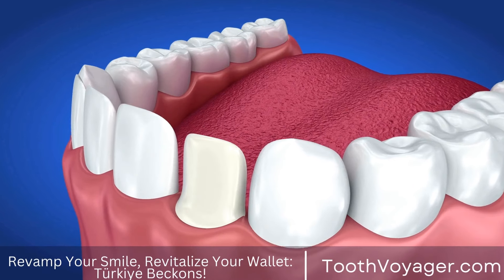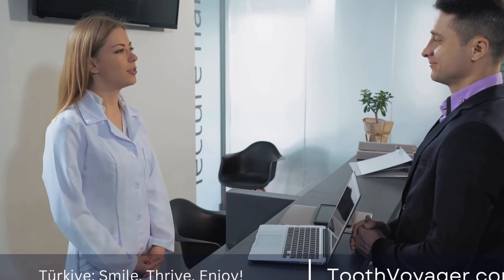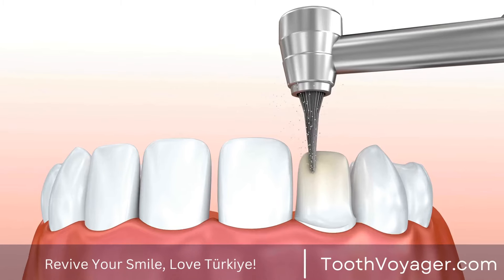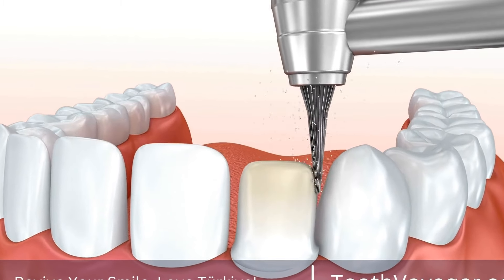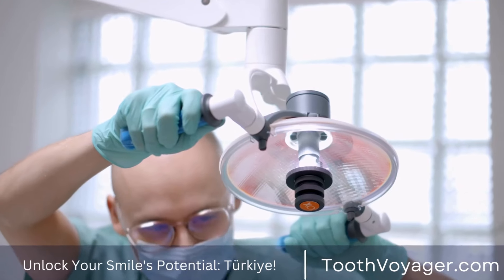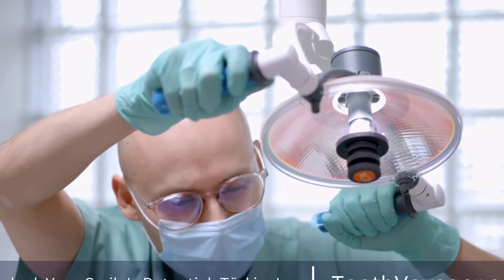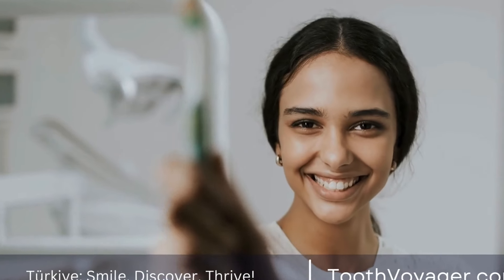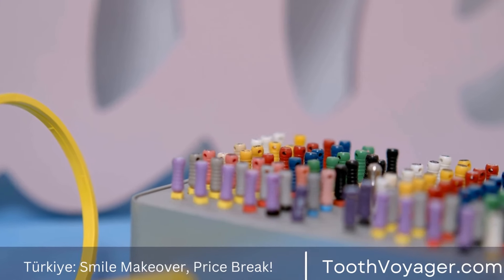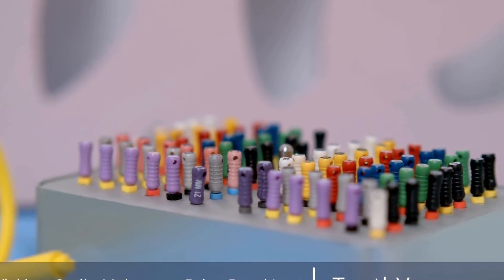Tips for managing discomfort. To help manage any discomfort or soreness after getting braces, there are several things you can do. Over-the-counter pain medications such as ibuprofen can help to reduce inflammation and alleviate pain. Rinsing your mouth with warm salt water can also provide relief by reducing swelling and soothing sore gums. Eating soft foods and avoiding hard, crunchy, or sticky foods can help to prevent further irritation to your mouth. It is also important to follow any guidelines provided by your orthodontist for caring for your braces to ensure a smooth recovery process.